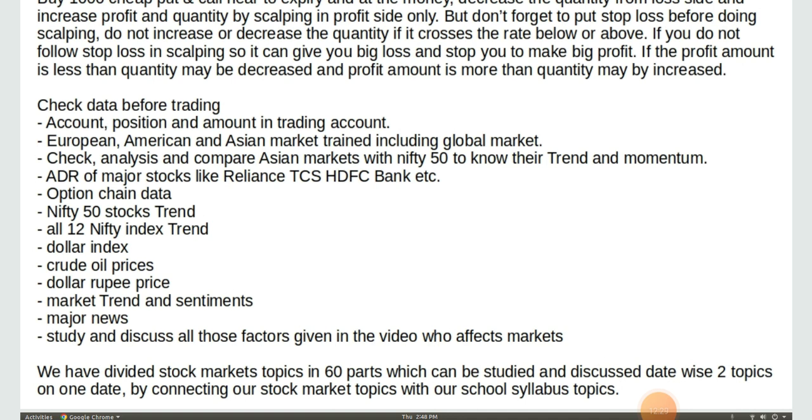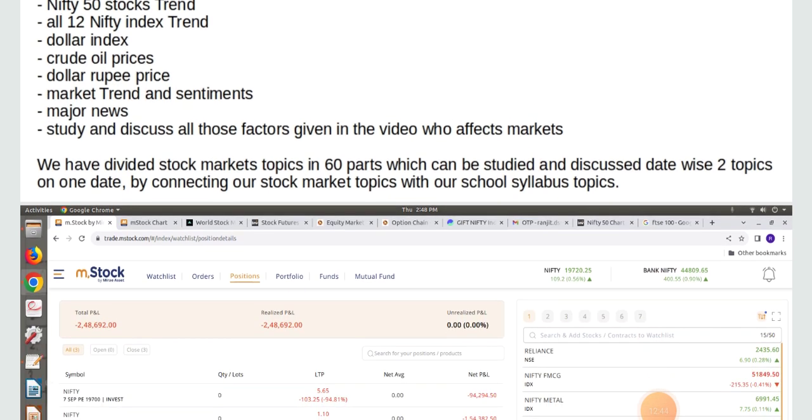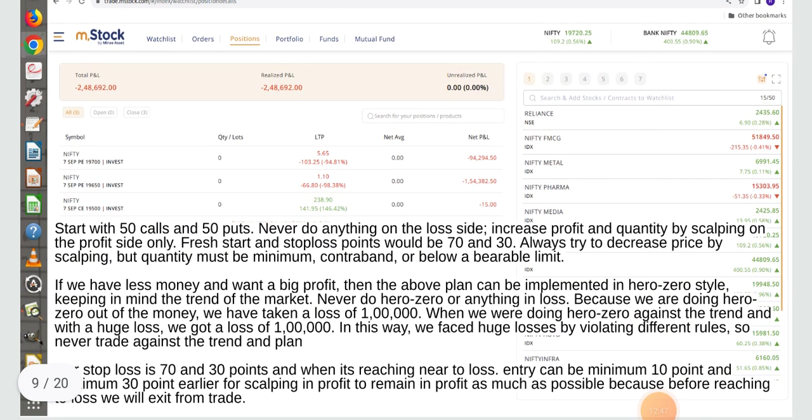Study and discuss all those factors given in the video which affect markets. We have divided stock market topics into 60 parts which can be studied and discussed date-wise, two topics per date, by connecting our stock market topics with our school subjects. Start with 50 calls and 50 puts. Never do anything on the loss side. Increase profit and quantity by scalping on the profit side only. Fresh start and stop loss points would be 70 and 30.